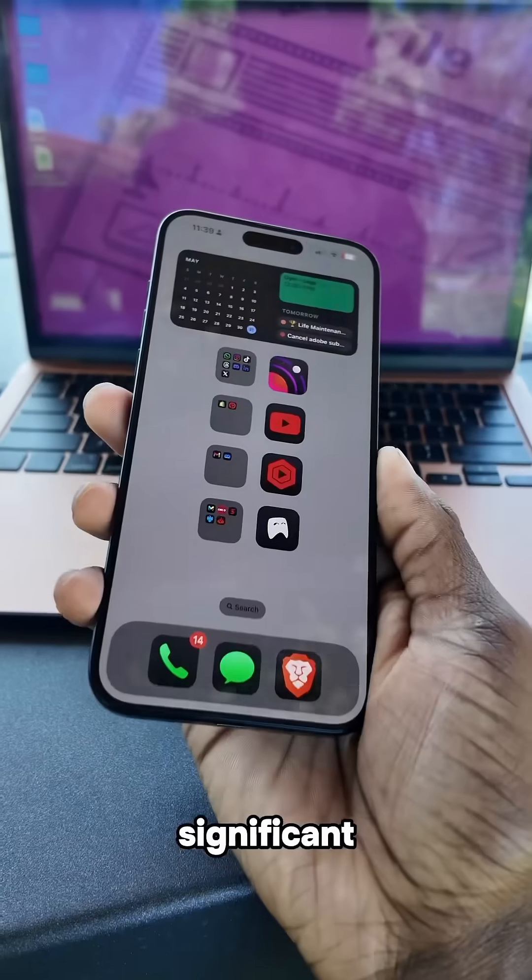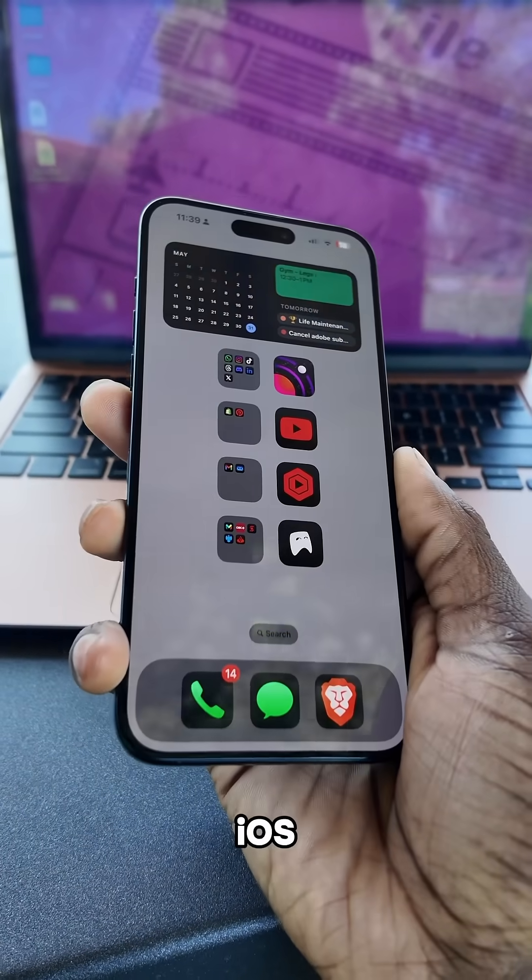One of the biggest things that will probably come out of the event is Apple's new user interface called Solarium. This is probably going to be their most significant UI overhaul since iOS 7.